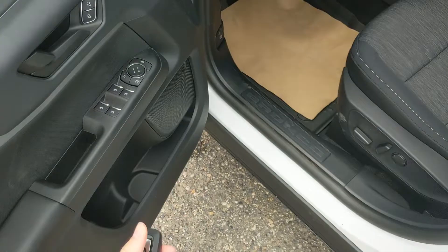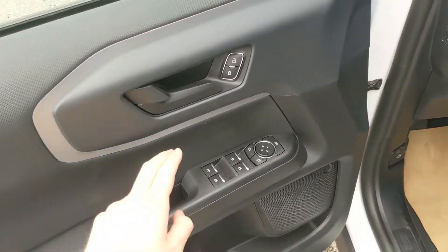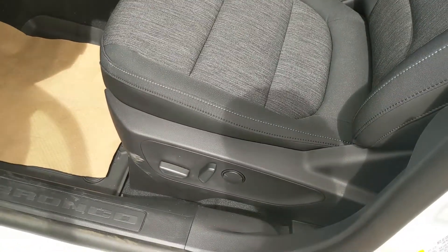This vehicle does have remote start, so no need to go outside on those cold mornings to warm up your car. Looking in, you have power windows, power mirrors, and power locks, as well as a fully power-adjustable driver seat.